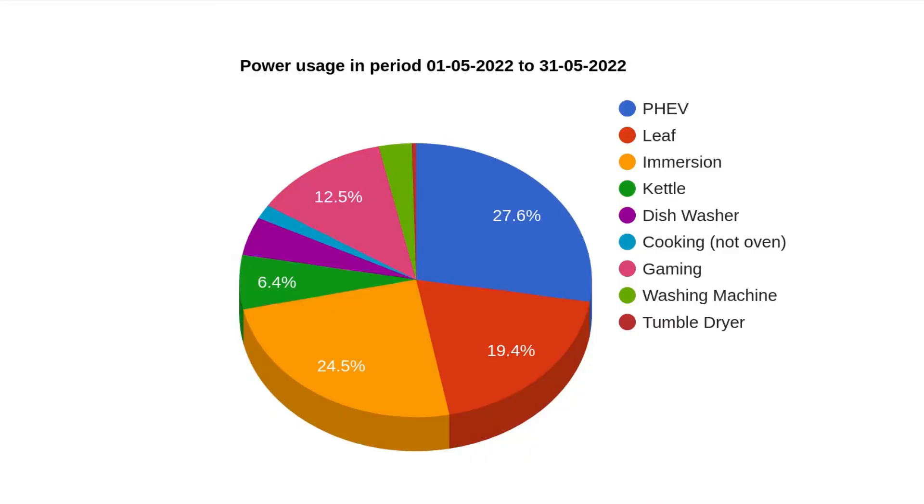Here is the pie chart that breaks down where all the power we've used has gone. The cars are taking up about half of all the power we generate, and nearly a quarter of all of it just goes on heating hot water. The rest is made up of video games, heating water for tea in the urn, the dishwasher and the washing machine. Gaming is up at 12.5%, which is significant — it's now pretty much the summer holidays. My son is back from university, and I expect that to continue until about September–October when he goes back and it will probably drop significantly.